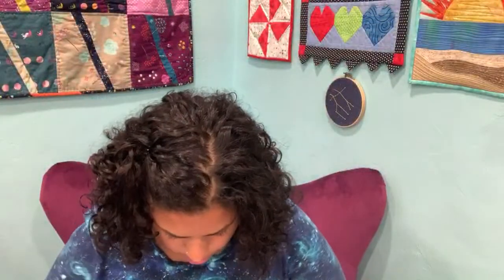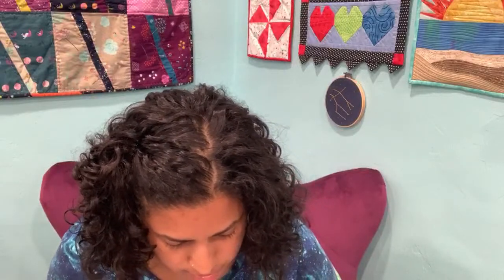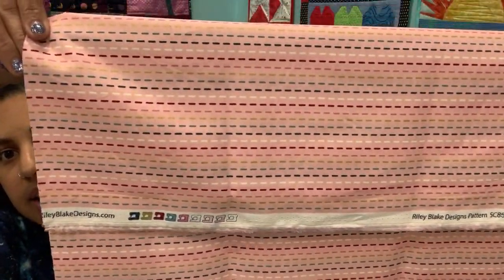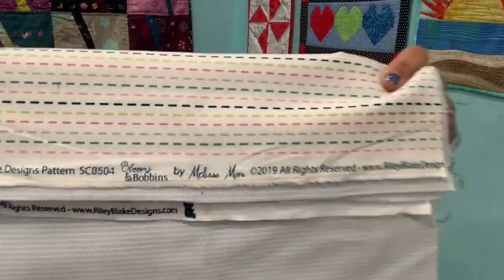This one is from Riley Blake, called Blooms and Bobbins. I looked at the selvage and - oh my gosh - this is from my friend Melly Mora's collection for Riley Blake! You guys know Melly from Melly Sews? I didn't even know she designed this; I just saw the print and had to have it. So those were the quilting cottons from Puerto Rico. If you're in Puerto Rico, check out International Sewing Supplies in San Juan.